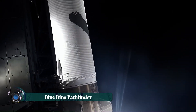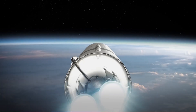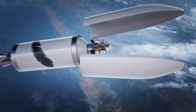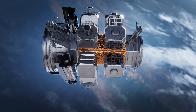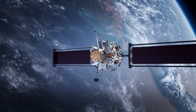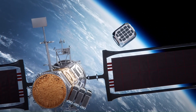Blue Ring Pathfinder, developed by Blue Origin's In-Space Systems, serves as a multi-mission, multi-orbit mobility platform. This spacecraft is designed to support a variety of missions extending from medium Earth orbit to the cislunar region. Notably, it boasts significant delta-V capabilities, allowing customers to easily maneuver the platform and access crucial mission data.